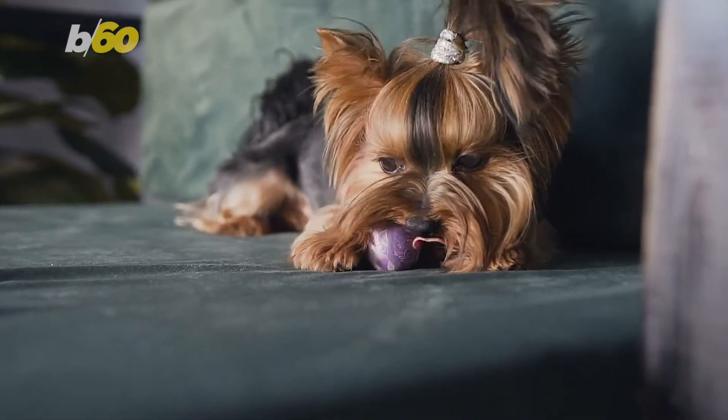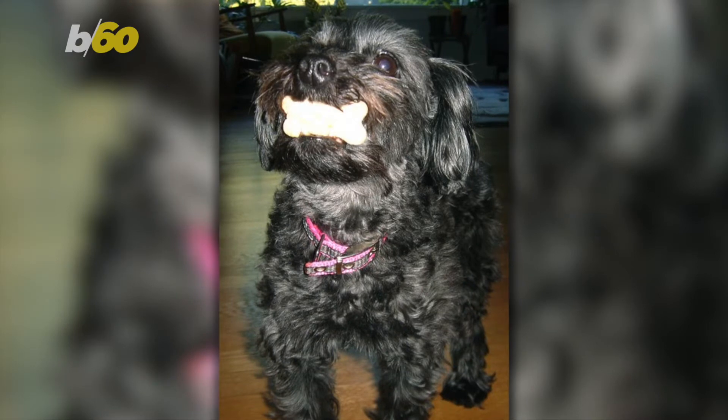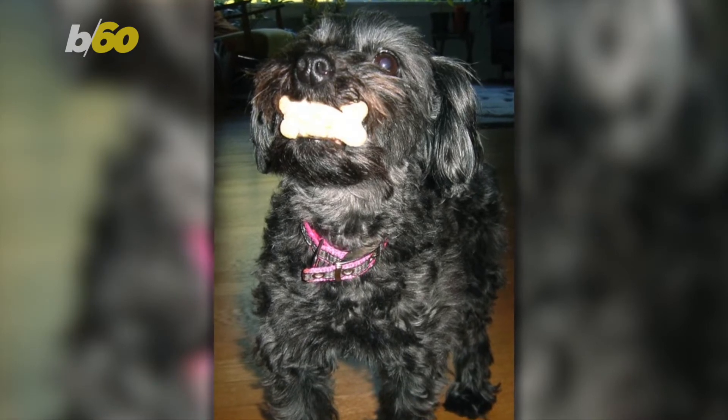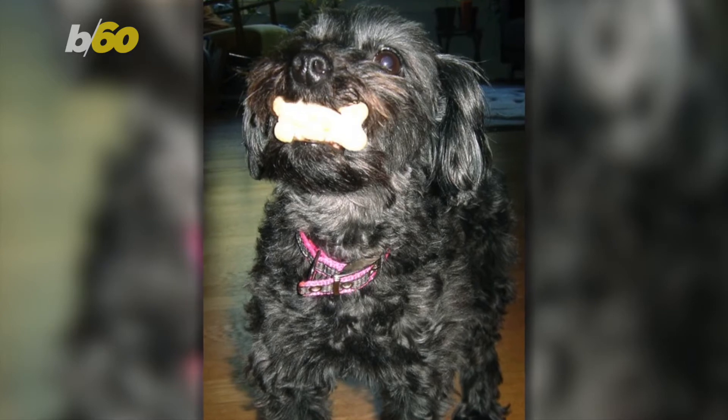If you're looking at the smaller size, then what do you get when you combine a Yorkshire Terrier with a toy poodle? A Yorkie Poo! These travel-sized pups are adaptable to many environments, whether it's wide-open spaces or the coziness of a city apartment.